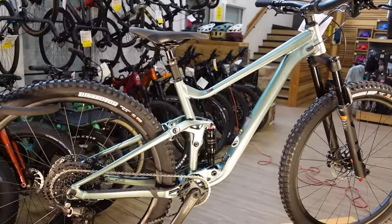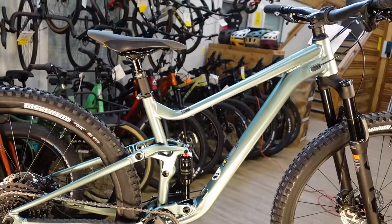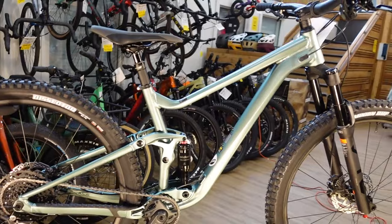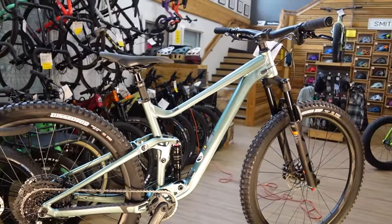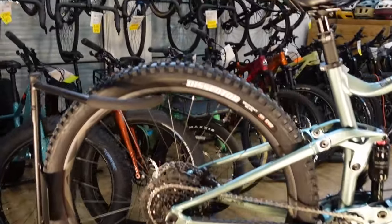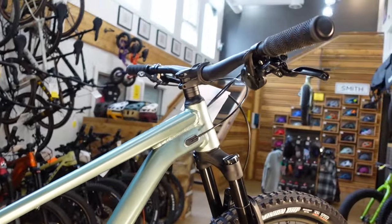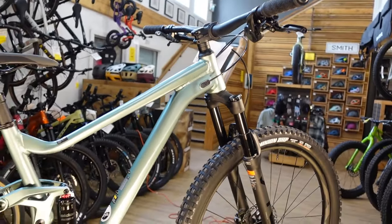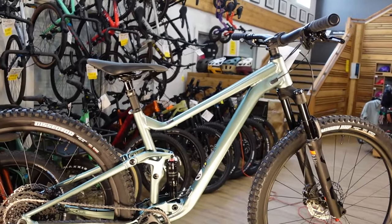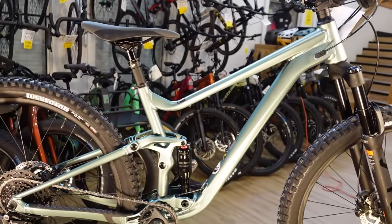We even have some 2023s that we're going to be discounting even more heavily now that the first of the 2024s has showed up. Coming up, I'm going to go into a lot more of the details — both the specifications and the angles on this bike — and doing some comparison with the previous version, because the Stance has been an incredibly popular value trail bike in previous years.